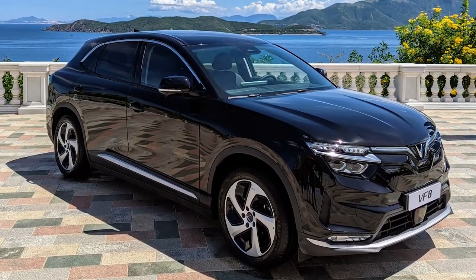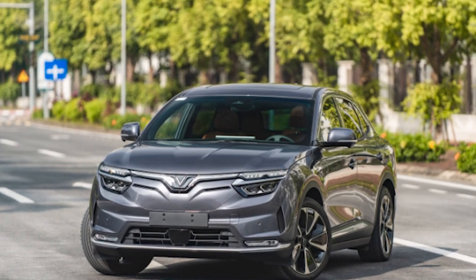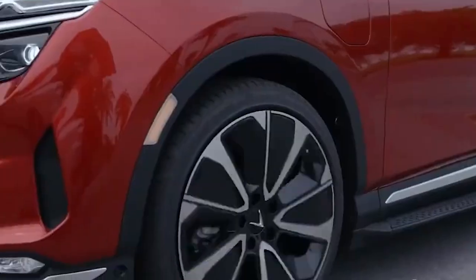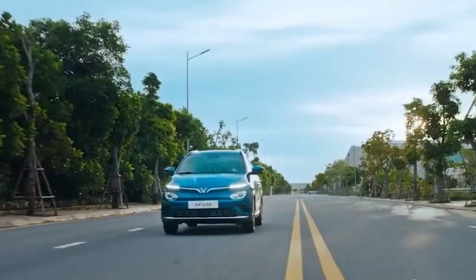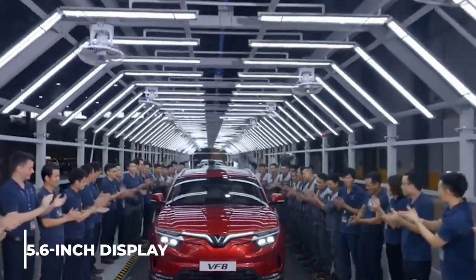The VF8 will be super affordable with its super cool features. It provides a range of 400 miles per charge and 400 horsepower. VF8 also has three E modes — Echo, Comfort, and Sports — and a 15.6-inch display. Thumbs up to this new startup.